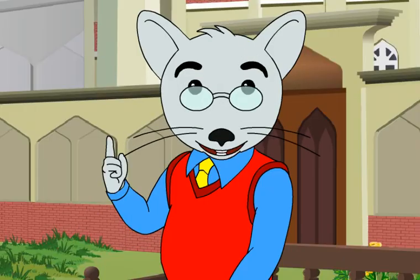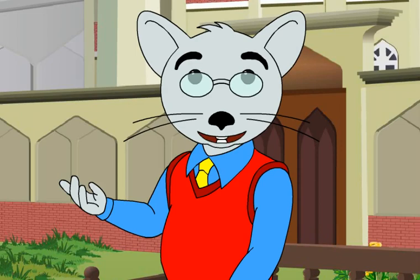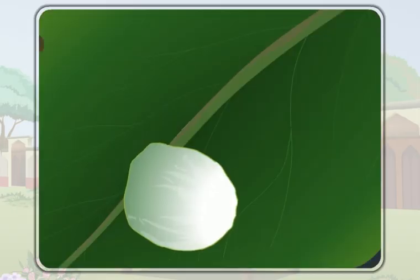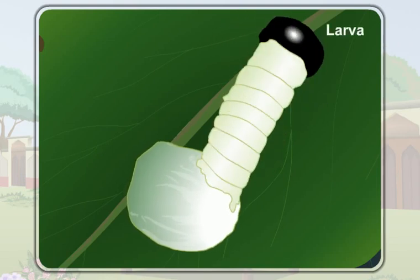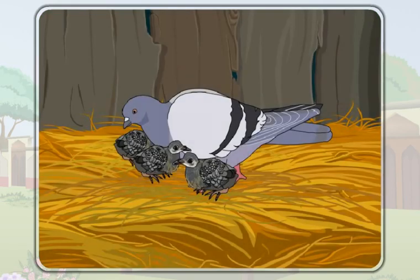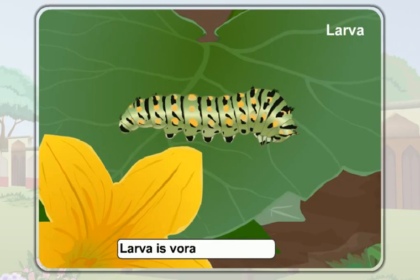The eggs of a butterfly do not hatch into an adult directly like that of a bird. The egg of a butterfly first hatches into a worm-like animal called a larva. A butterfly does not care for its babies like the birds do, so the larva has to search for food itself. A larva eats lots of food — it is a voracious feeder.